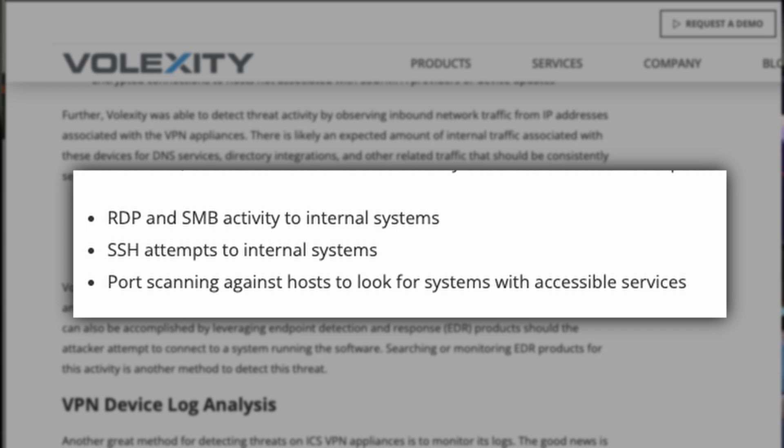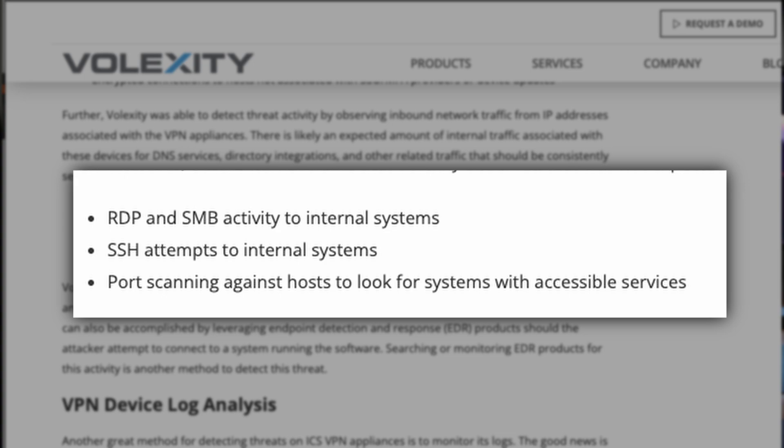Attackers are leveraging RDP to connect to internal devices, and we're seeing SMB traffic because one of the backdoors provides them with tunneling capabilities. All of these tasks — SMB enumeration, RDP connections, SSH connections — and we're seeing them connect to web shells placed on other locations on the internal network.